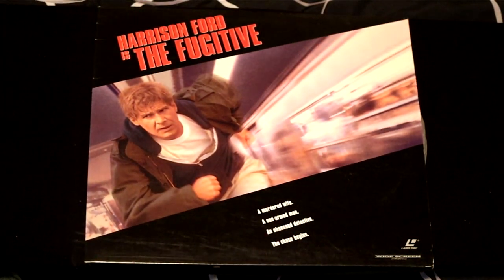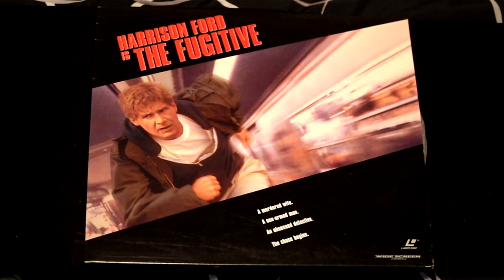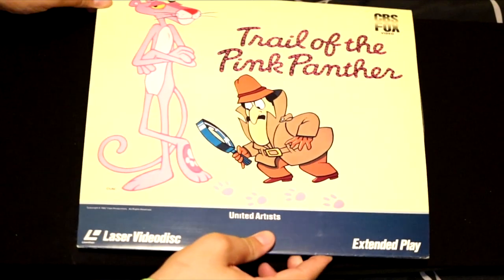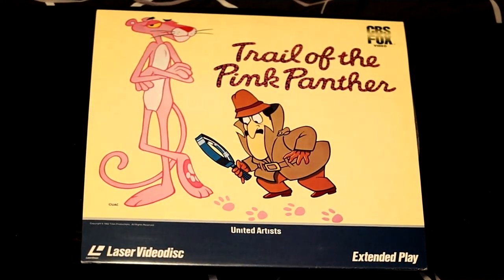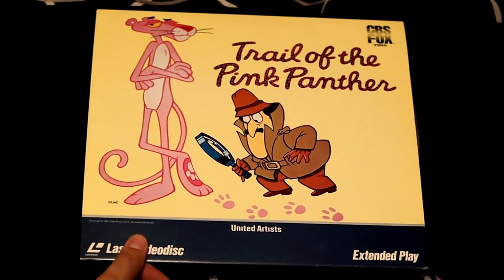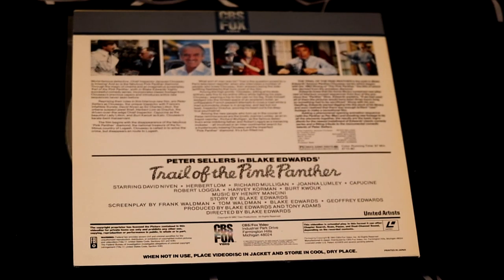Harrison Ford in another action movie — this is The Fugitive. I really like this movie; it keeps a high intensity throughout the whole film. Tommy Lee Jones plays the marshal that has to hunt down Harrison Ford. Harrison Ford is pretty damn elusive. The Trail of the Pink Panther — they bring back world famous Detective Chief Inspector Jacques Clouseau in this Pink Panther classic.